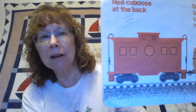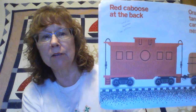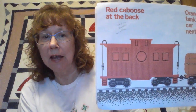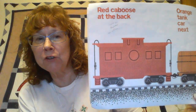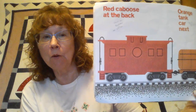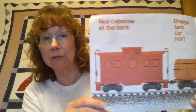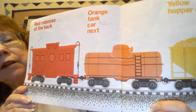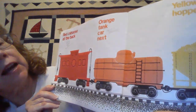The very very back of a train is the caboose, and most of the time they're red. That car is used usually as an office for the engineer who's at the front.